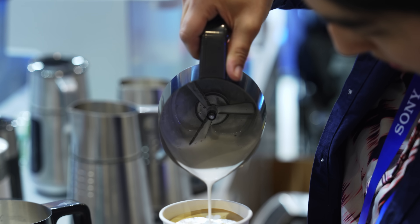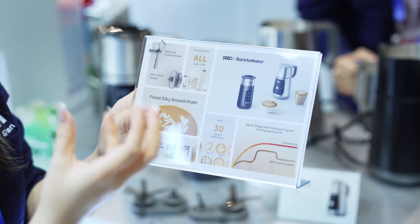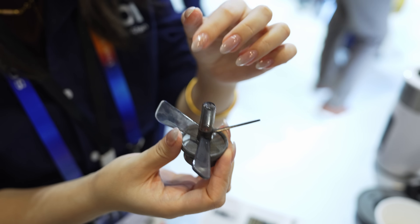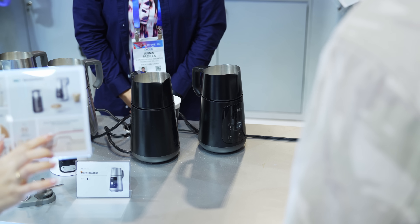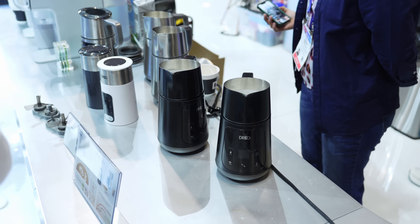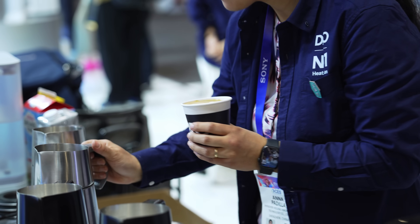They also have something called a barista maker, which makes cafe quality milk froth. All you need to do is pour milk in, select how you like it, and the milk is automatically heated and frothed perfectly via an impeller blade. I can see this being useful for people who maybe don't have a coffee machine and just do instant or pod coffee, but really like their milk frothy, velvety, and heated up.